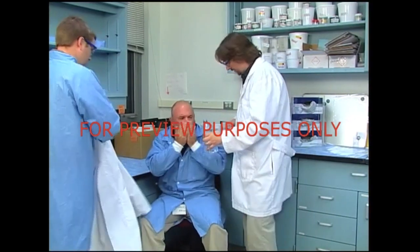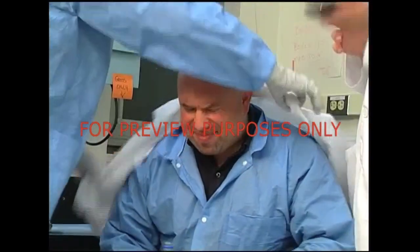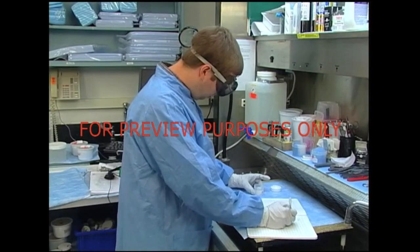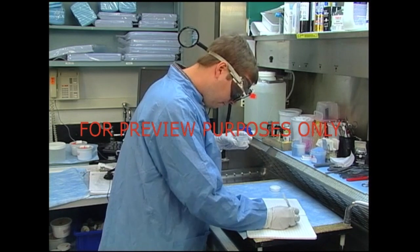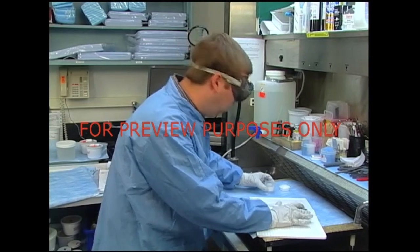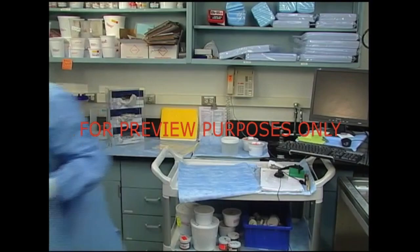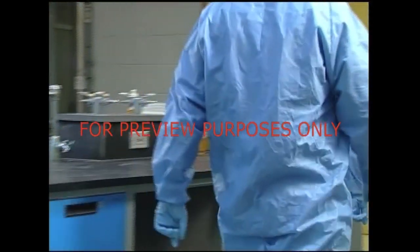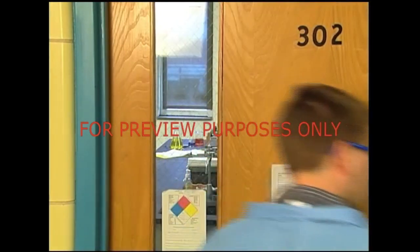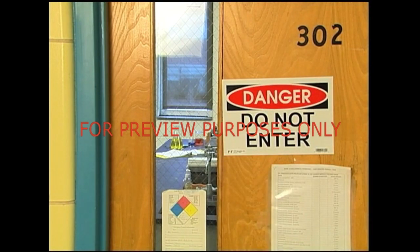If someone accidentally swallows formaldehyde, immediately provide them with drinking water, keep the person warm and calm, and get medical attention. In the event that someone inhales formaldehyde fumes, remove them from the exposure area and get them to fresh air, then call for an ambulance. Keep the victim warm and calm until medical help arrives. You need to be careful when responding to any of these accident situations — never enter an area that has a high concentration of formaldehyde. Wait for rescuers who have appropriate respiratory protection.